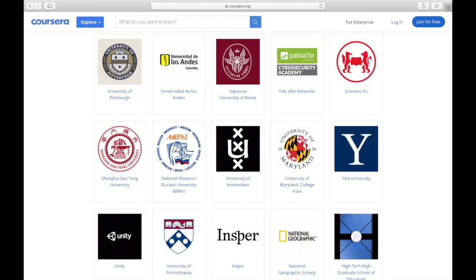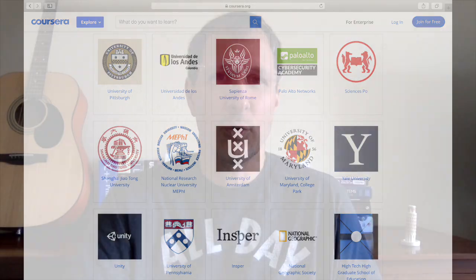Number one: Coursera. Coursera has really deep ties with universities. It's co-founded by Stanford professor Andrew Ng, who's an expert in machine learning. They are very strong in machine learning, and Andrew Ng's courses specifically are really popular on Coursera.